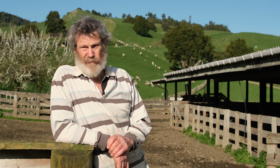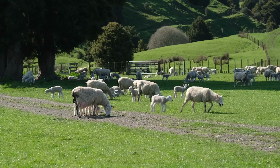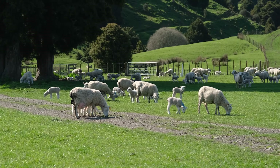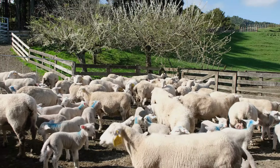That Coopworth flock goes right back to the start of the Coopworths. And then in the last five years we've established a shedding flock — mainly Wiltshire, but we've used Exlana genetics and some Meat Master, and we've crossed Coopworth into the shedding flock to get eczema tolerance, worm tolerance, better temperament, etc.